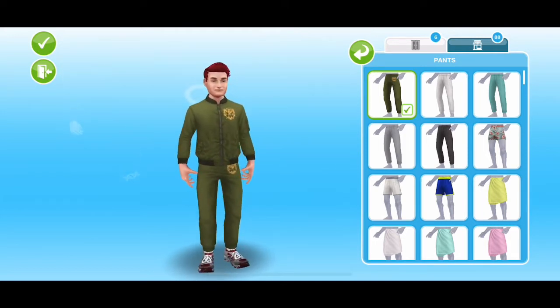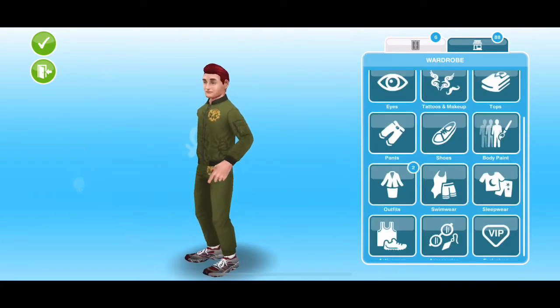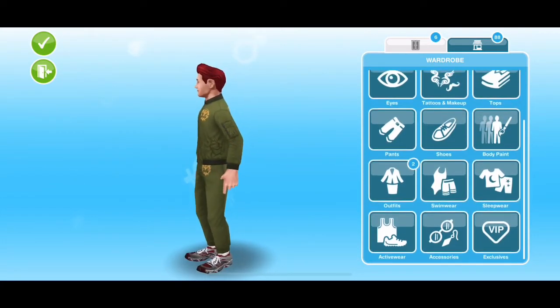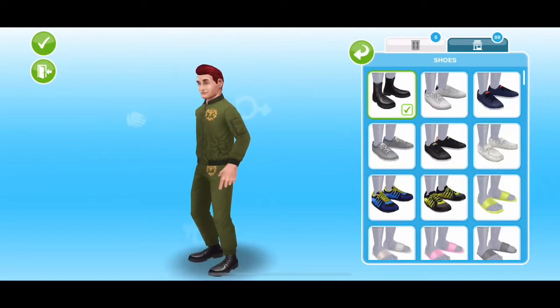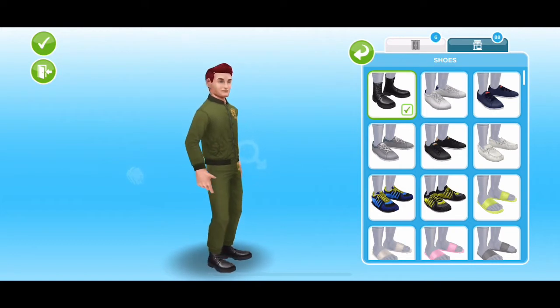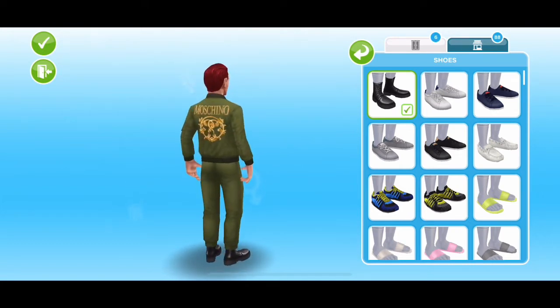So this is like a tracksuit sort of outfit — it's quite a cool one. And then with the male sims you also get these black boots, which are also available on The Sims 4.